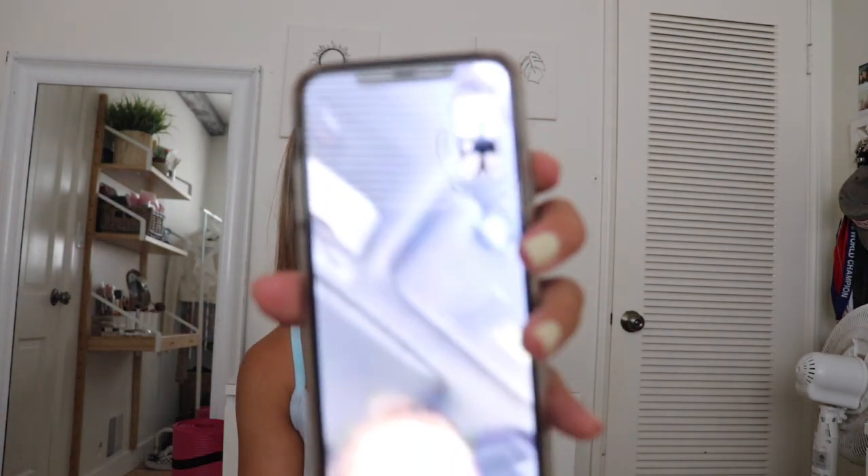Someone walked in while I was filming — they said hi to YouTube and then I wrapped up the little interruption. I'm so sweaty!